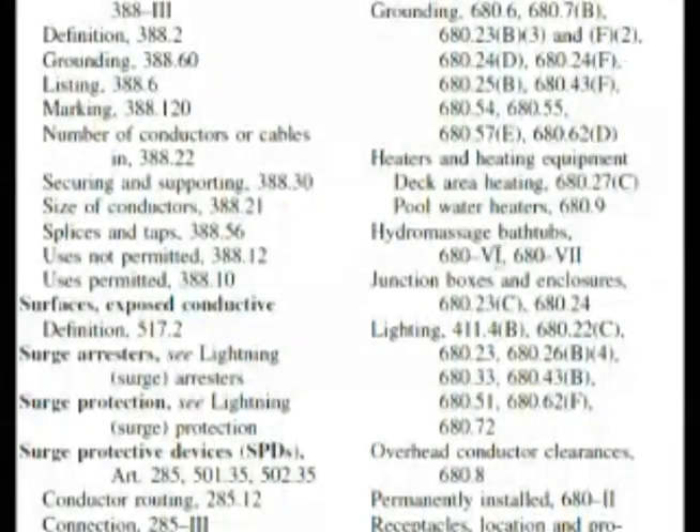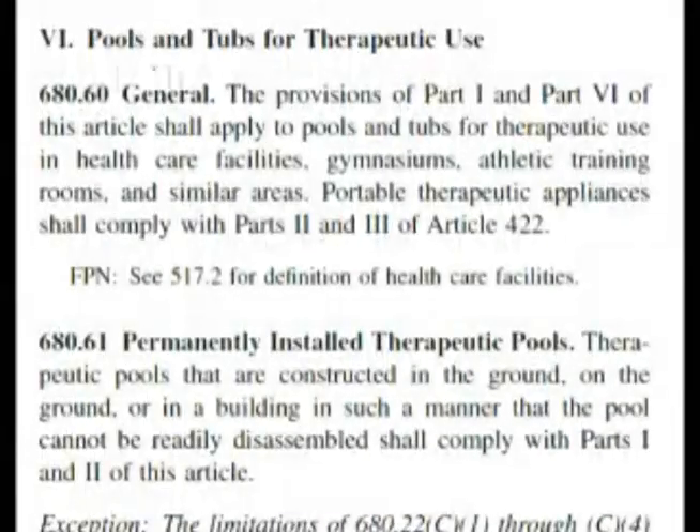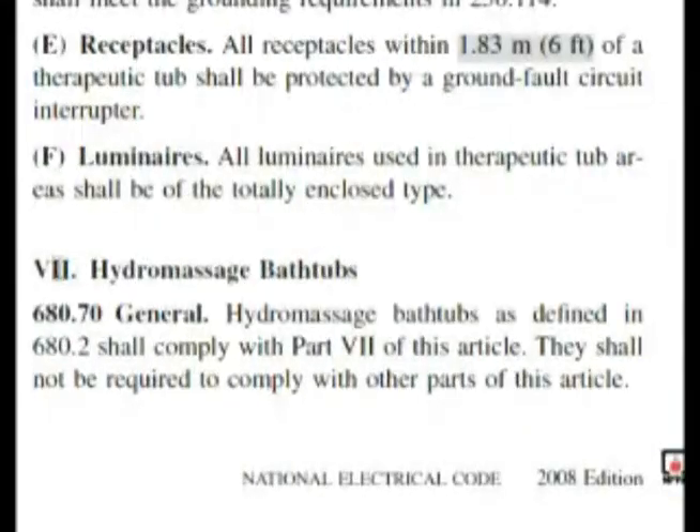Let's go and look up 680, Roman numeral VI, and then continue through Roman numeral VII if we have to. Here we are at 680 Roman numeral VI — it says pools and tubs for therapeutic use. When you have your code book open, you can quickly scan down. Roman numeral VII says hydromassage tubs. If we had gone directly to hydromassage tubs in the index, it would have had Roman numeral VII only, saving a little time. Either way, we're going to get the exact answer — just a slightly different path, maybe 20 or 30 seconds longer.